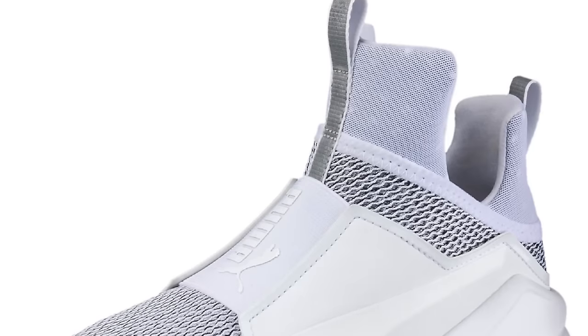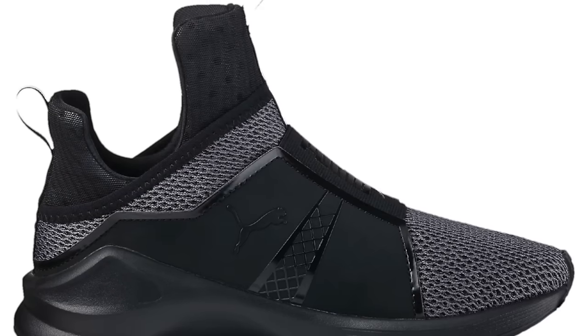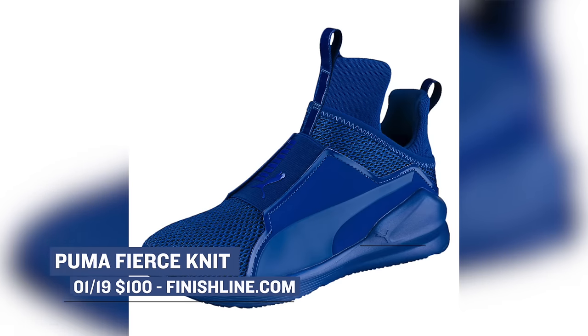There are actually three colorways dropping: a black pair, a white pair, and a blue pair — and that blue pair is really blue. Those will cost you $100 and you can grab them over at Finish Line.